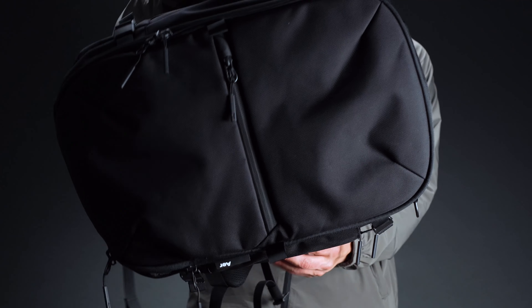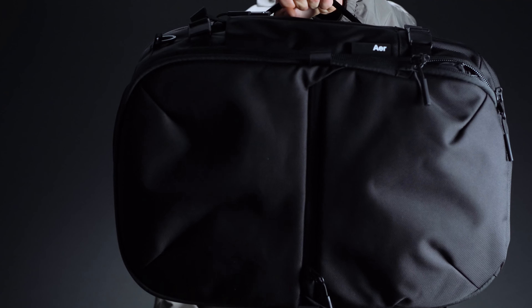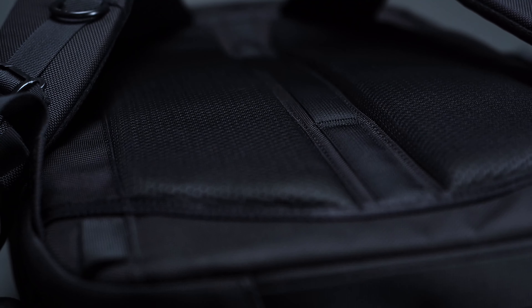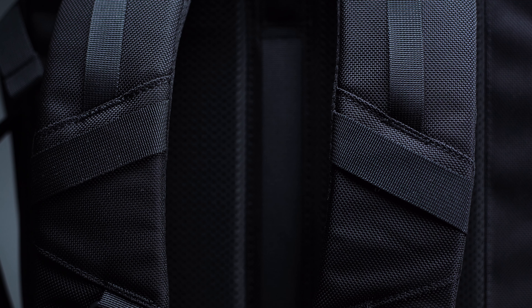And that's not all. Air has also fitted the Travel Pack with four grab handles and a built-in luggage pass-through on the back panel. Taken together, such features make handling the bag a breeze. Whether you're mounting the Travel Pack on a hard case or heaving it into the overhead compartment, you've always got plenty of purchase.